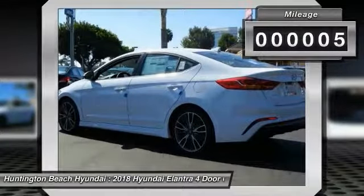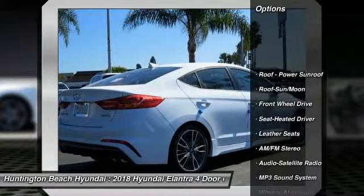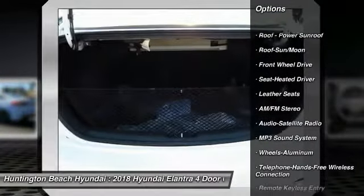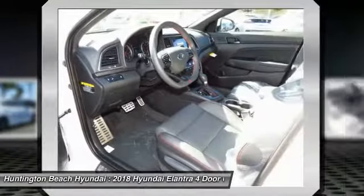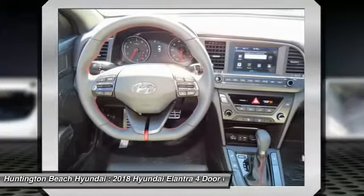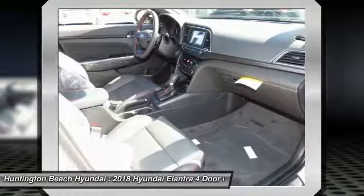This vehicle has less than 100 miles. Here are some of this vehicle's great options: anti-lock braking system, traction control, Bluetooth wireless data link for hands-free phone, moonroof, air conditioning, power steering, cruise control, aluminum wheels, rear defrost, FWD.